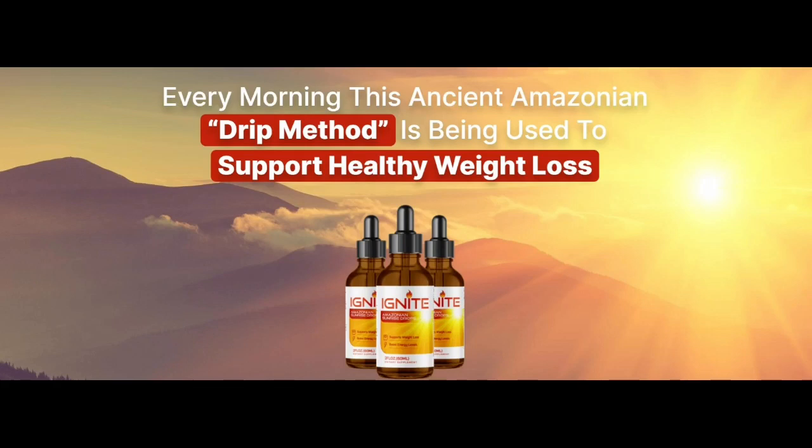Hello guys, today I'm going to review Ignite Amazonian Sunrise Weight Loss Drops. If you've come here, it means you're looking for more information about Ignite Amazonian Sunrise Drops, so stay tuned until the end of this video. I've explained everything you need to know, and after watching this video you'll know whether you really need to take Ignite Amazonian Sunrise Drops or not. I'll include the official link in the description box. Let's get started.